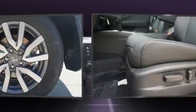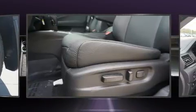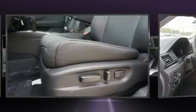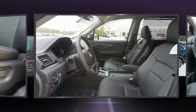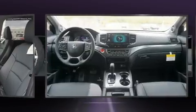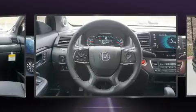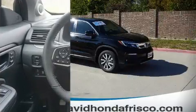Honda ensures the safety and security of its passengers with equipment such as dual front impact airbags with occupant sensing airbag, head curtain airbags, traction control, brake assist, ignition disabling, and four-wheel disc brakes with ABS. For added security, Dynamic Stability Control supplements the drivetrain.